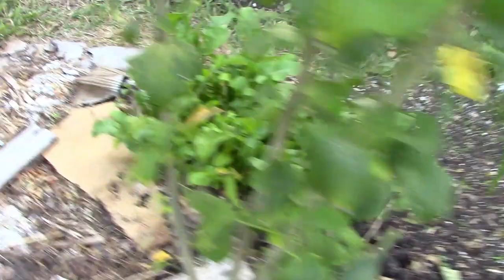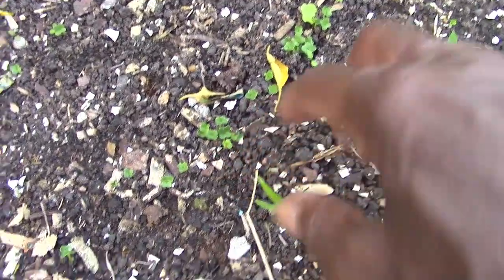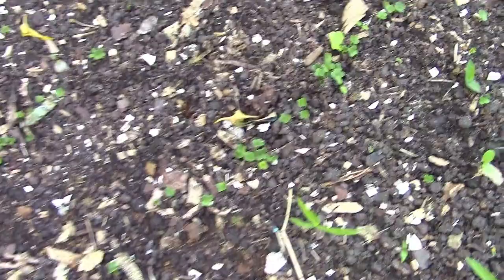On this other side I put some Tulsi seeds two days ago, and you can see they are starting to come up here and here. I can see they're going to need thinning out a little bit, but this bed needs watering too. It's looking good.